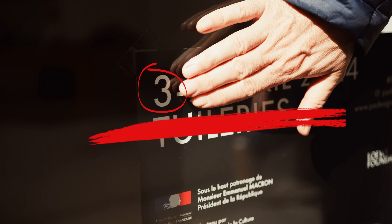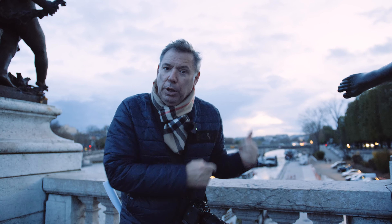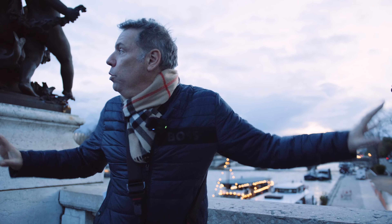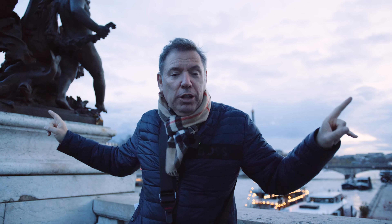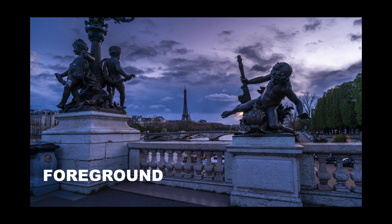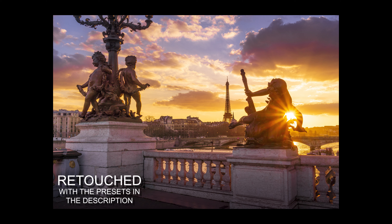Tip number three: the importance of having a foreground element. We are here on the Alexander III bridge, the nicest bridge in Paris, and I want to shoot the Eiffel Tower. A lot of people just shoot like this, which is okay. But let's see if we can frame it with this statue — you don't want it too close or too far, you just want the statue to be a foreground element. And on another day with a great sunset, this is the final version — much better than shooting without the statue.